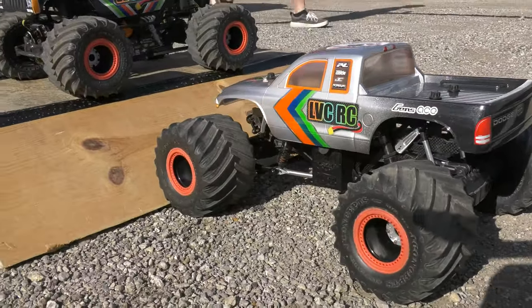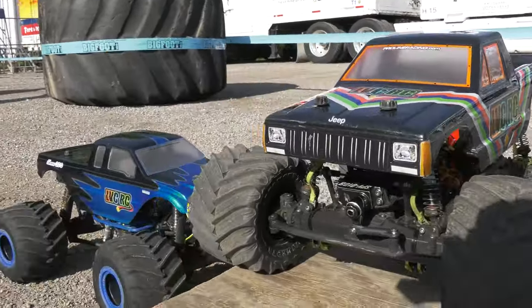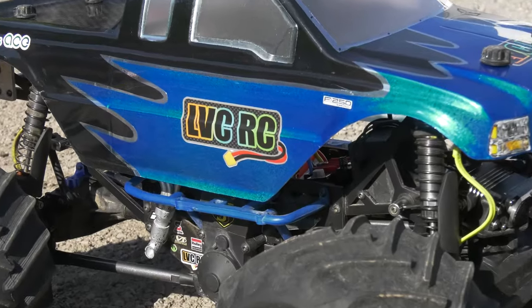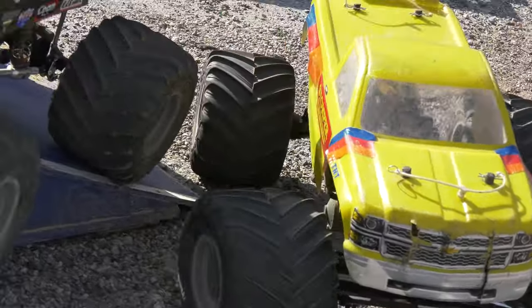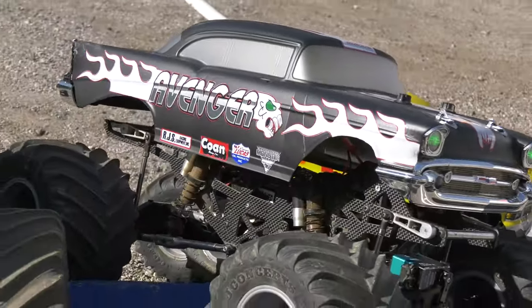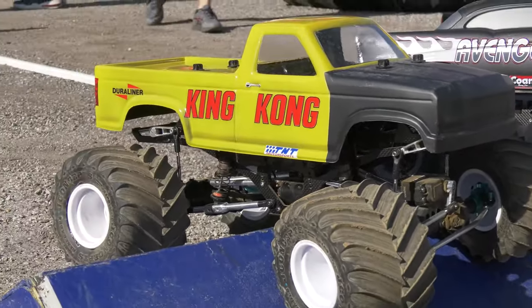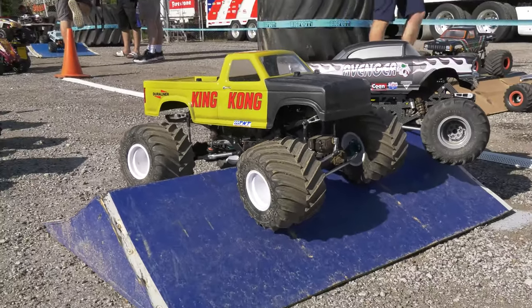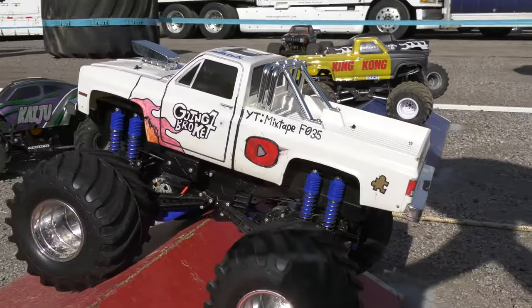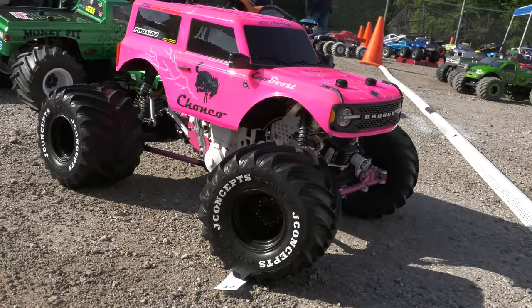Last year's freestyle champion LVCRC with a variety of trucks and different bodies and schemes — a lot of personal touches go into creating these monster truck identities. Right now all of the other competitors are looking around at the competition; you hear some chatter in the background, everybody's picking their favorites, and there's a lot to choose from.